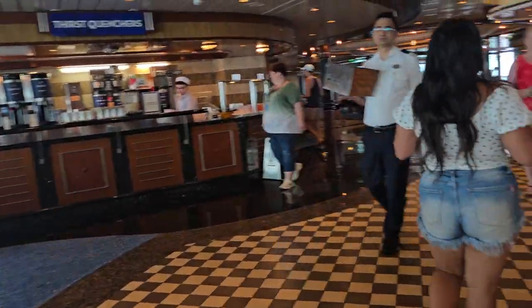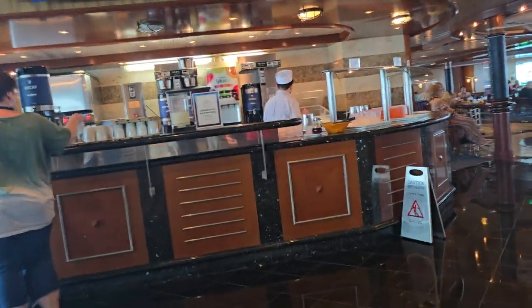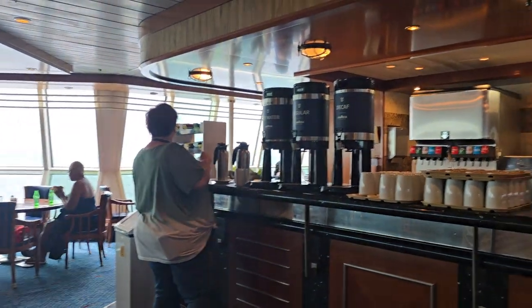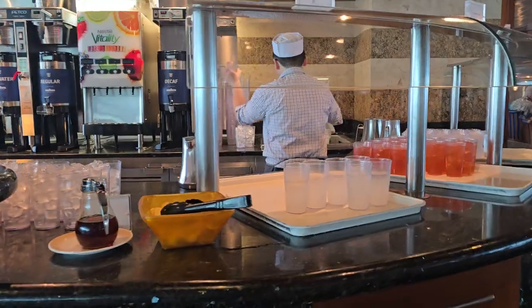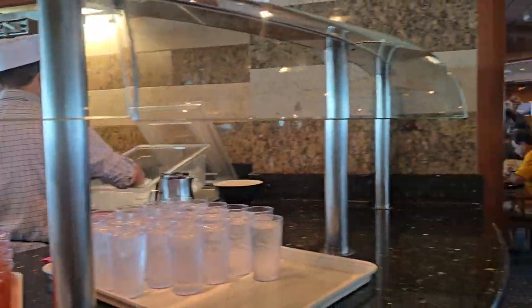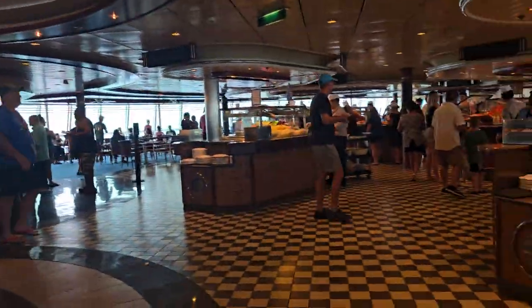As you come in there are two beverage stations, one on each side. You've got coffee, teas, and decaf coffee. They always have lemonade, strawberry kiwi juice, and ice water right at the beginning, and they have it on the side over there as well.